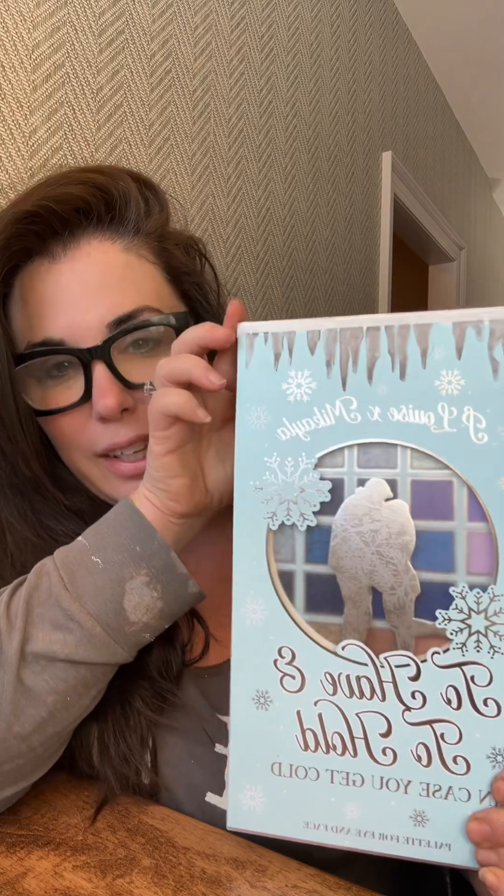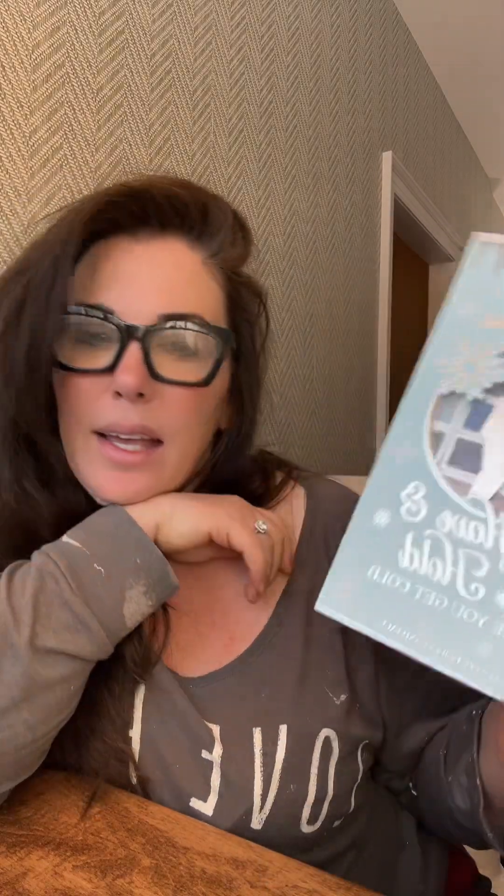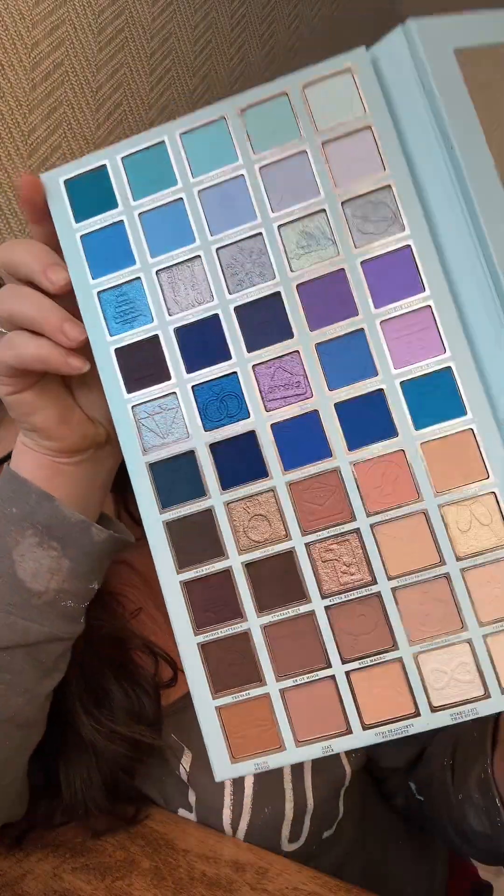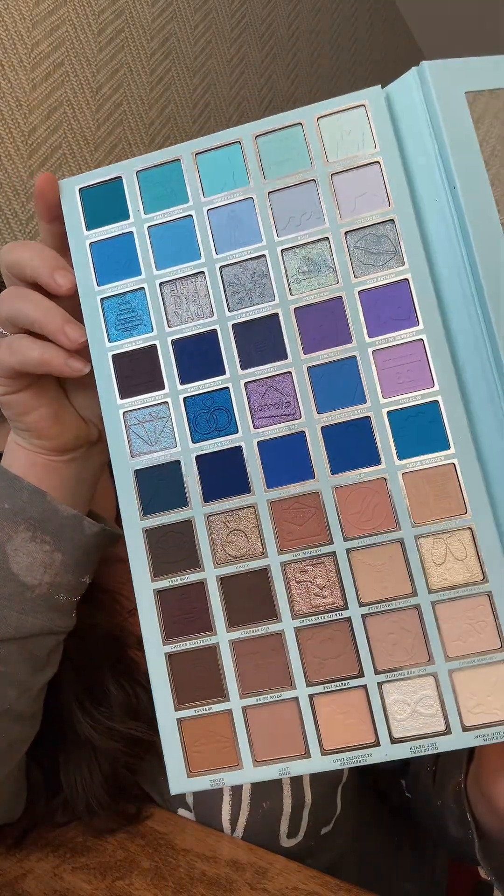And then you get this eyeshadow palette. Look at this thing — it lights up! Who wouldn't love to get this as a gift? But if you've got to buy it for yourself, buy it for yourself — who better to spend it on? Look at the colors in this, so pigmented, they're so gorgeous. I need somewhere to go — somebody take me out!